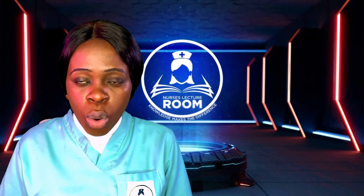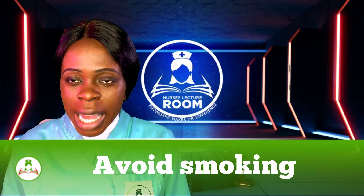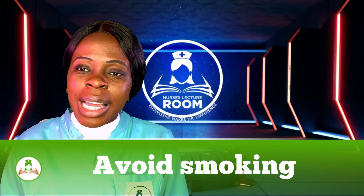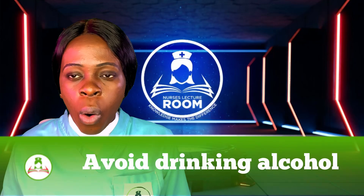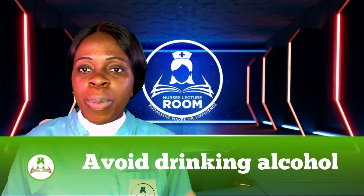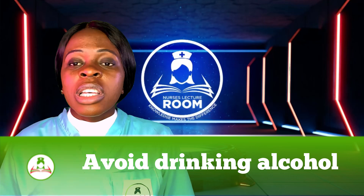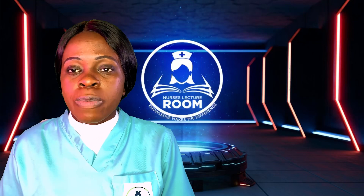The second thing is to avoid smoking. Smoking has been researched and it has been found that it can reduce your sperm count. Another point is to avoid drinking alcohol or limit your alcohol intake. People that take alcohol in excess might have a reduced likelihood of impregnating a lady and reduced likelihood of boosting their sperm count.